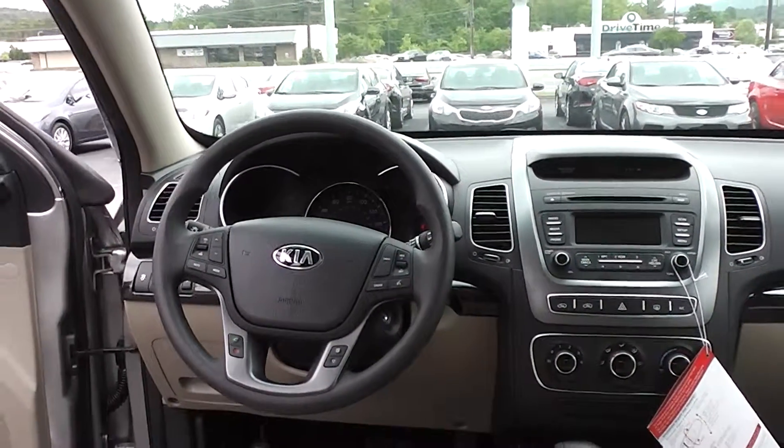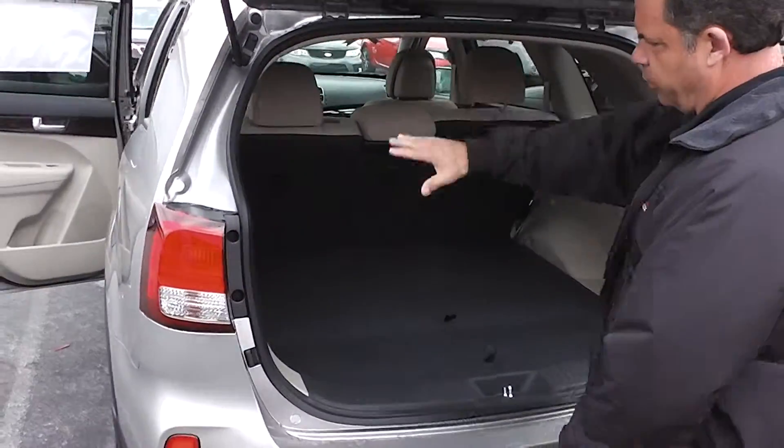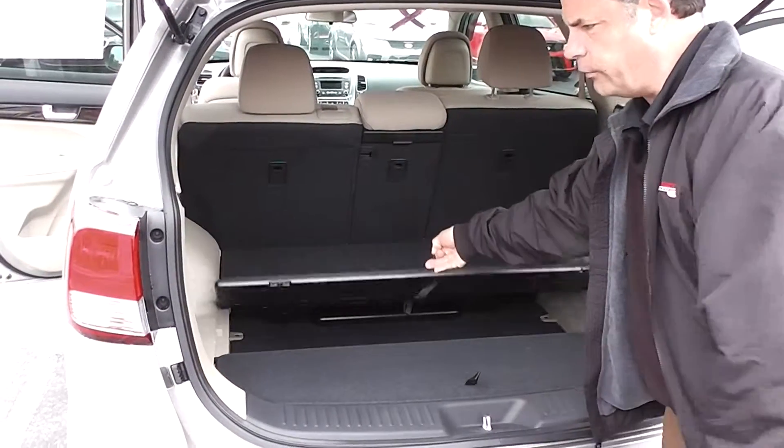If you follow me around back, this particular one is not equipped with the third row seat, but that actually gives you a little extra storage space in the back. You've got plenty of room here, and there's also a hidden compartment underneath to keep stuff in.